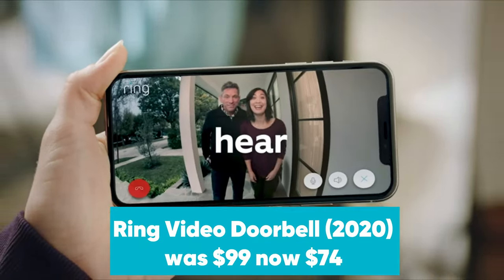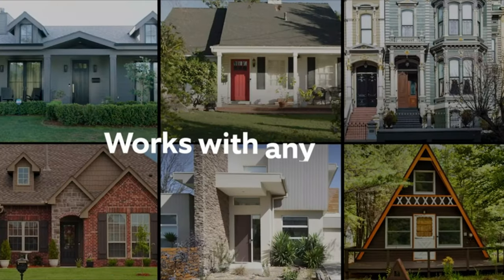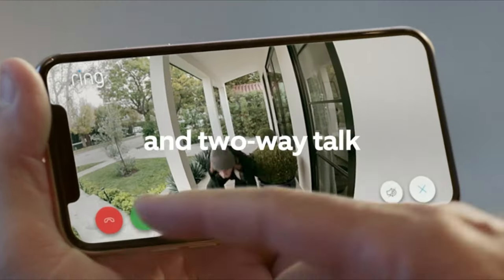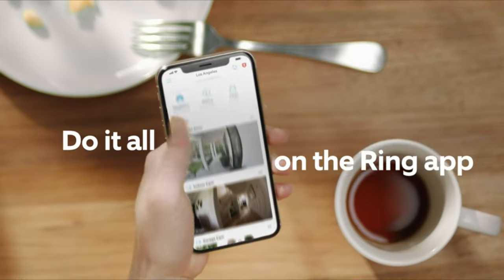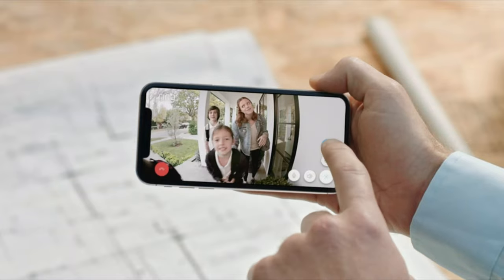Ring Video Doorbell was $99, now $74 at Amazon. Ring's newest flagship video doorbell is $25 off in its early Prime Day deal. It can be wired or run on battery power, and is only one of two Ring Video Doorbells that can let you know if a package is on your doorstep. We're huge fans of this smart doorbell and gave it a glowing review when we tested it. You'll need a Prime subscription in order to access this offer.